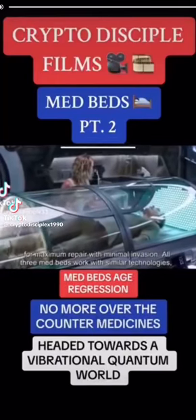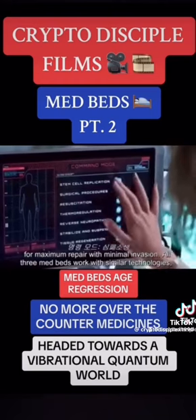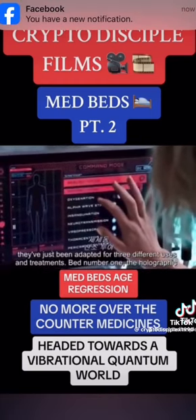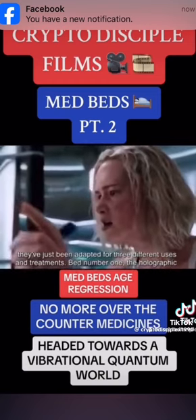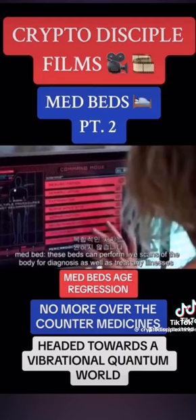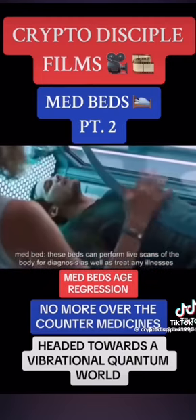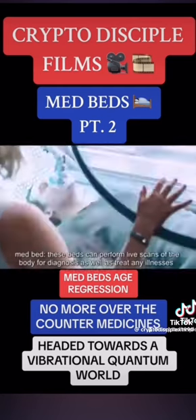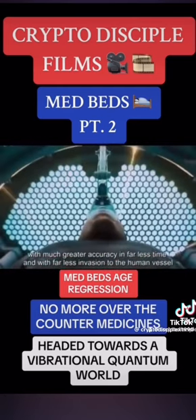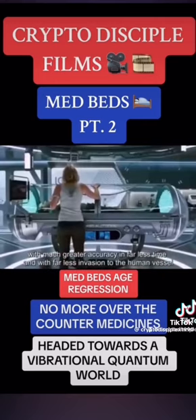All three med beds work with similar technologies, adapted for three different uses and treatments, designed to serve as a human vessel for maximum repair with minimal invasion, treating any illnesses with much greater accuracy in far less time and with far less invasion to the human vessel.